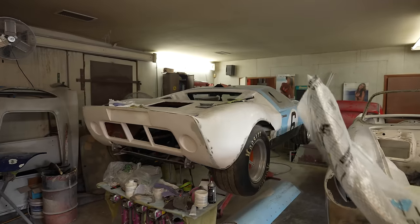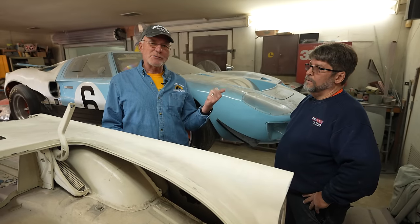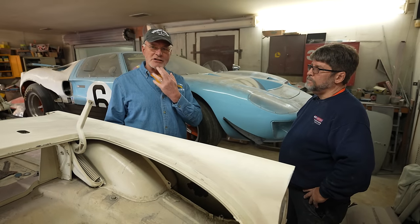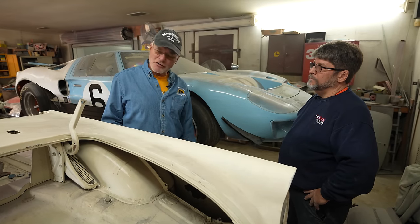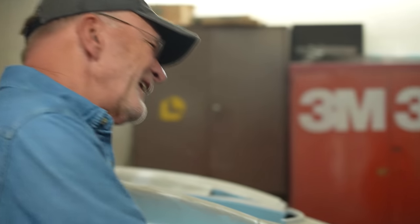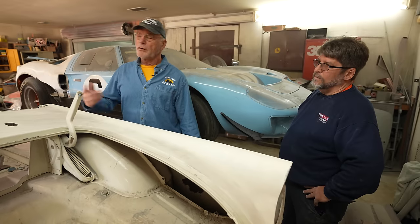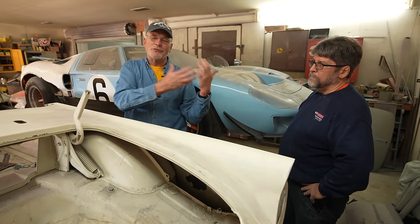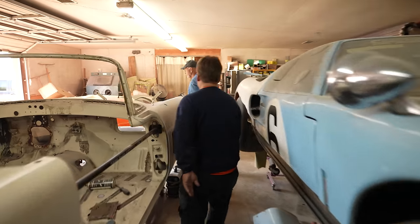Most of the people on Barn Find Hunter I'm meeting for the first time — you're seeing them the same time I am. But David's a different story. David's been a friend of mine for decades. He's got a shop that specializes in sports car body repair and restoration, and he's painted so many cars for me. He said come on over. We're not here to see the cars in the shop, but to look at his cars in a barn behind this building. By the way, there's a Lotus Europa out here you don't want to miss.